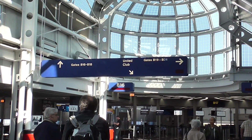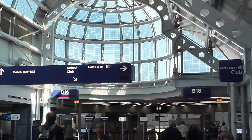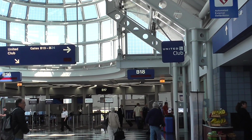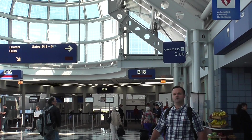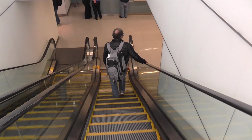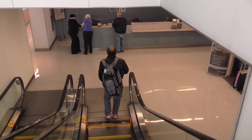Our flight today is leaving from the B concourse, gate 16, so we're going to use this United Club. There are two in concourse B, one in concourse C. It works out today — I'm going to combine the United Clubs both here in Chicago and at Narita.